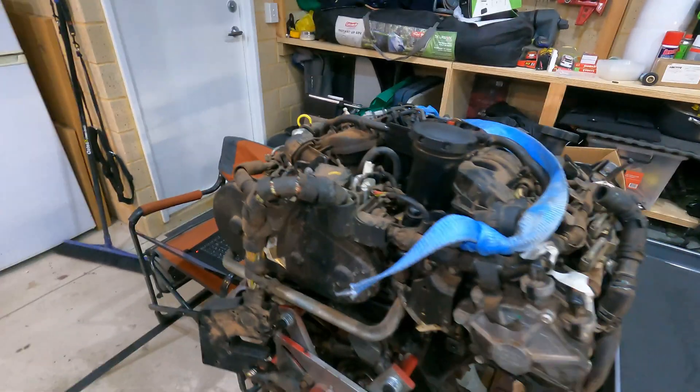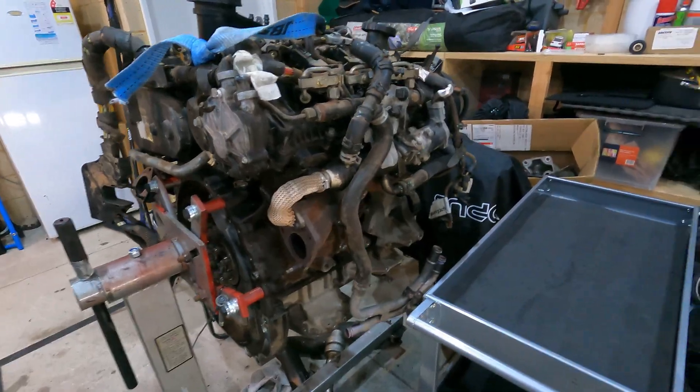I didn't realize until I pulled the engine out how many little leaks this has — but I like to call it rust prevention, which we don't actually have to worry about here in Australia.